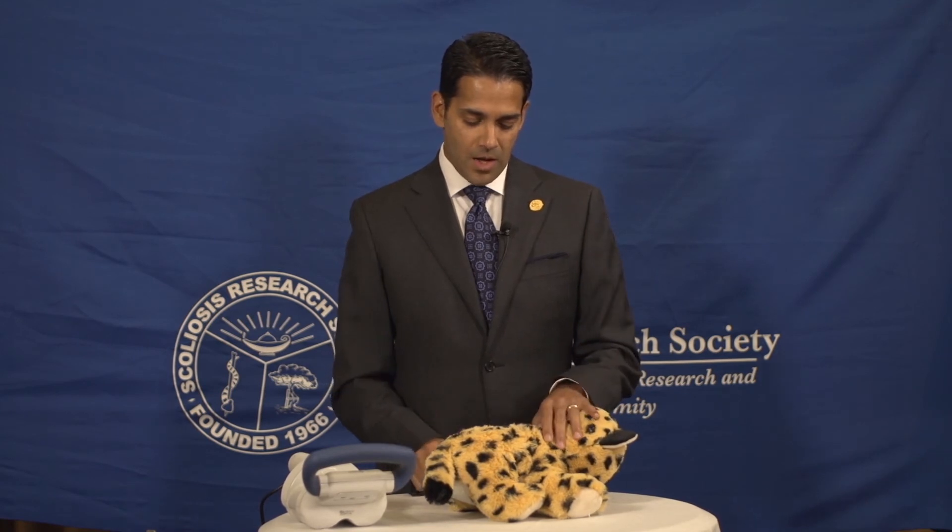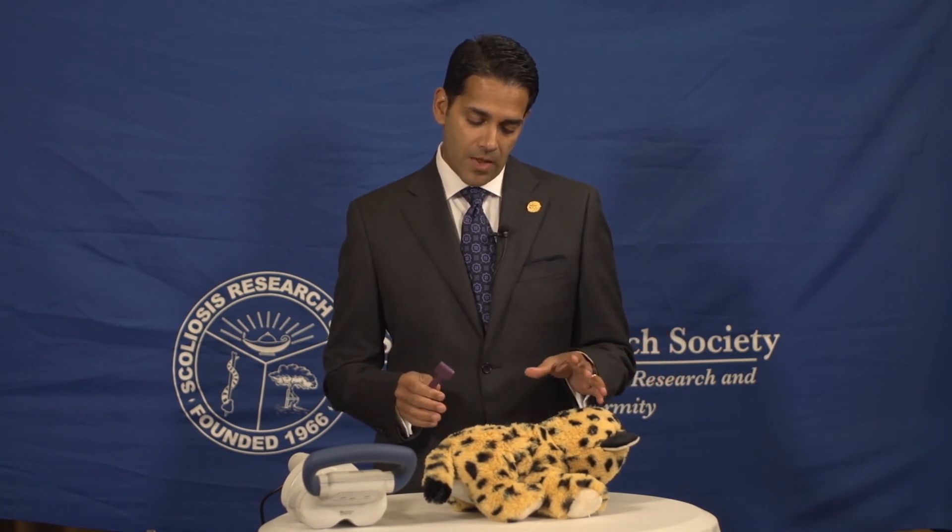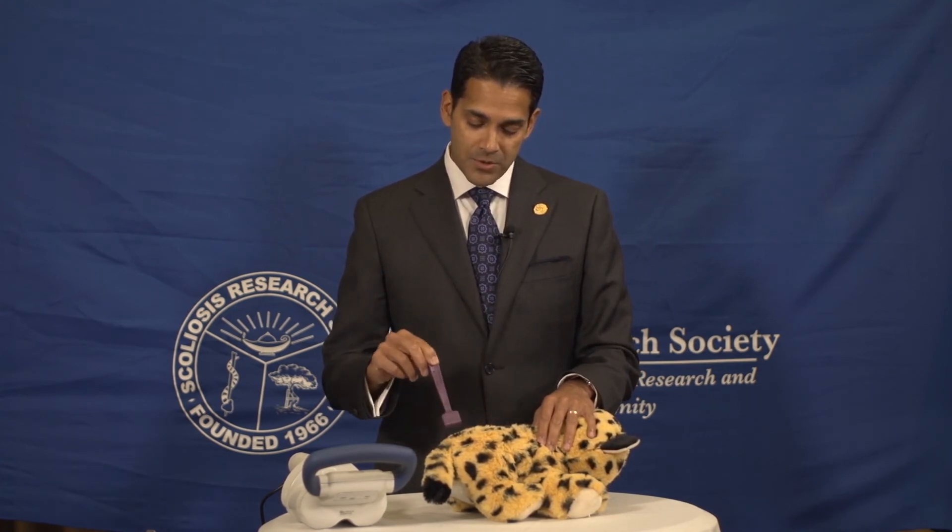We're going to demonstrate on Kobu the cheetah how we can do this lengthening process noninvasively in the office. We have the children lay on their stomach, playing on an iPad, just trying to distract them. The procedure doesn't hurt — they can go back to school or parents can go back to the office the same day. And we use a wand to localize the magnet on the patient's back.